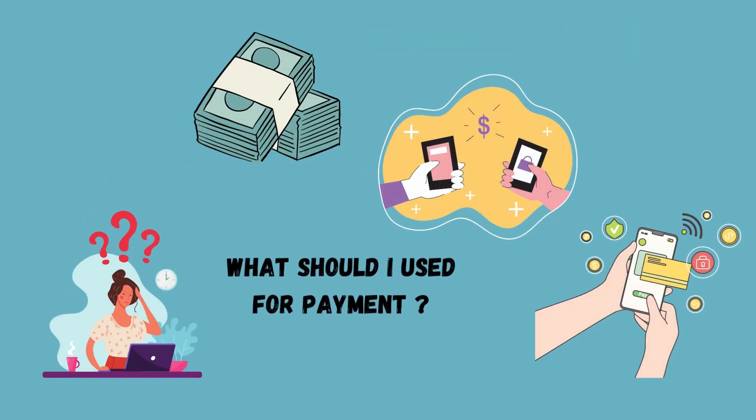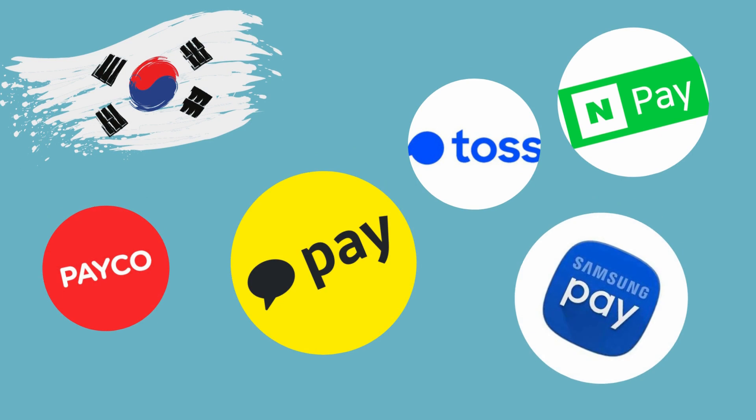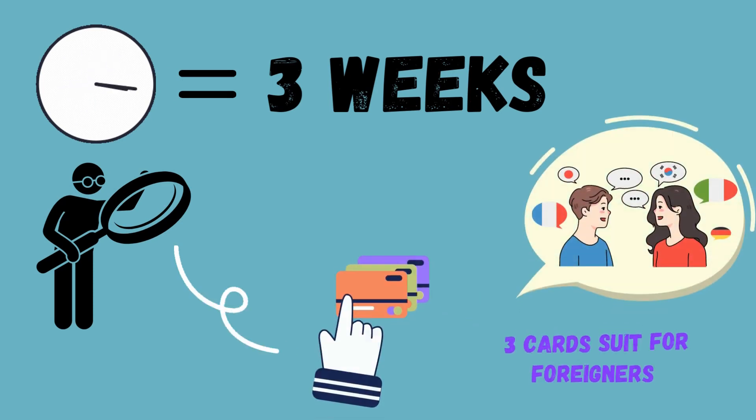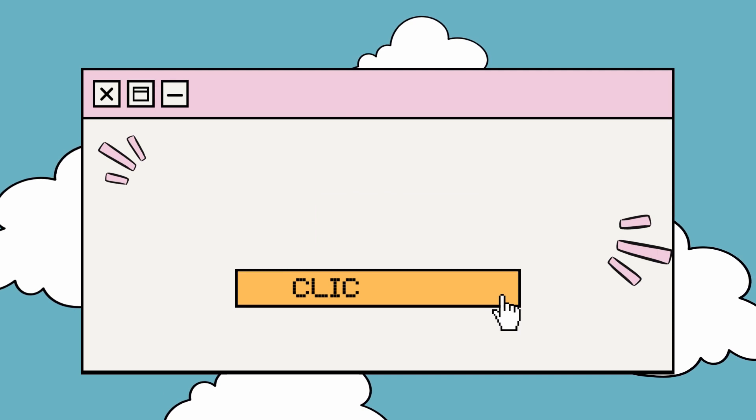After I came to Korea, the thing that I'm concerned about the most is the payment method. I've been using Apple Pay or other credit cards for a long time in my hometown. However, I'm not familiar with the Korean local payments. After staying here for 3 weeks, I analyzed free cards that foreigners can easily apply to in Korea, and I hope this video can help you too.